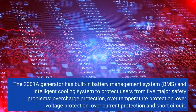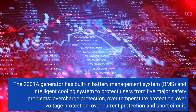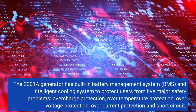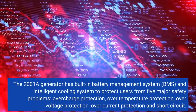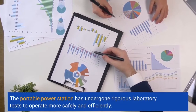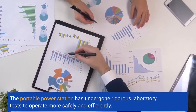The 2001A generator has a built-in battery management system, BMS, and intelligent cooling system to protect users from five major safety problems: overcharge protection, over-temperature protection, over-voltage protection, over-current protection, and short circuit. The portable power station has undergone rigorous laboratory tests to operate more safely and efficiently.